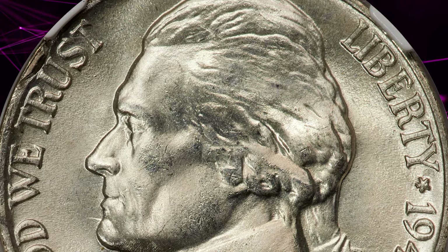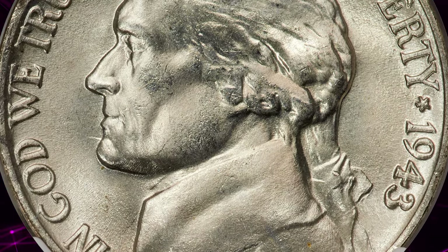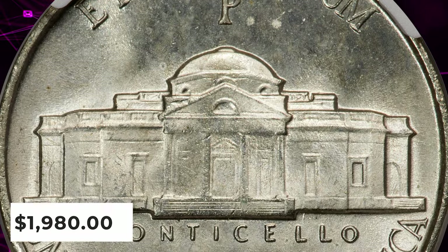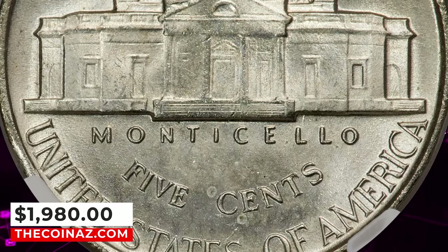Brilliant, softly frosted mint luster yields exceptionally clean surfaces. The steps of Monticello are slightly incomplete, but the overall definition is excellent. It was sold for $1,980.